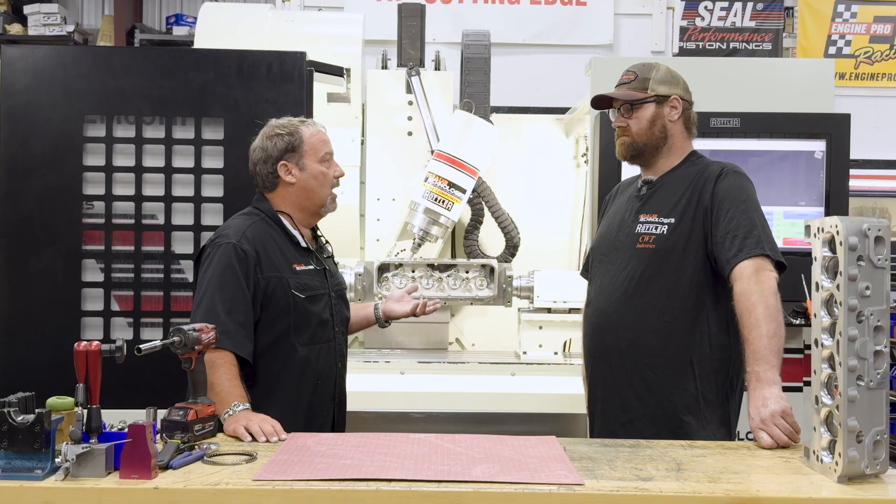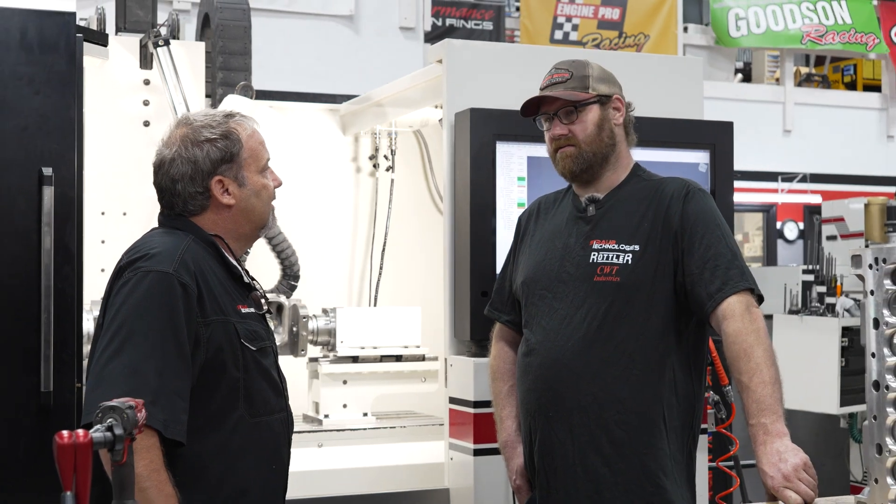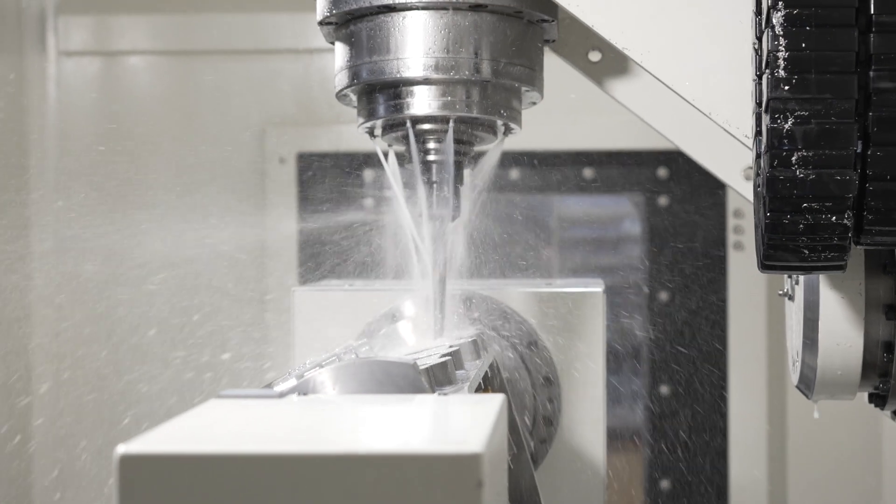Chase, as far as loving this industry, it's because of your love of drag racing and everything else. Dirt track racing when I was younger — I've always been around engines, and the precision of the machine is a lot better than most out there.